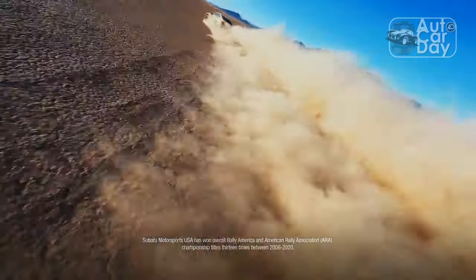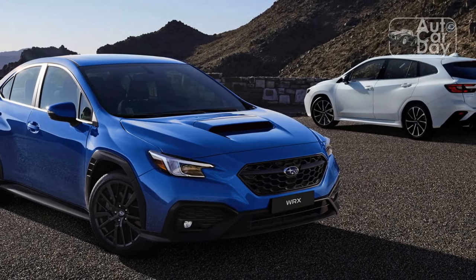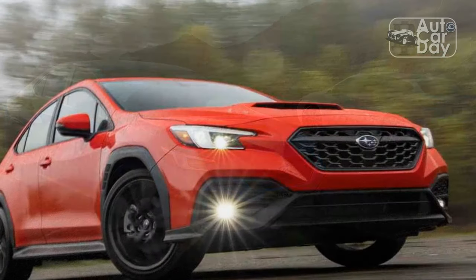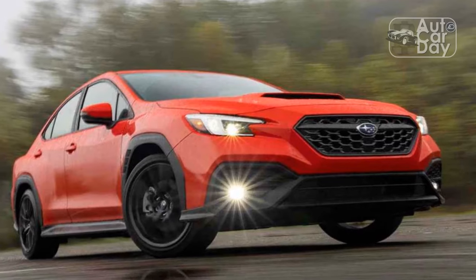But when it comes to cars, sometimes we just won't budge. If the four-wheeled appliance in question is ugly or unconventional, we straight up refuse to like it. The 2022 Subaru WRX might encounter this pitfall, because boy is it an unusual design.